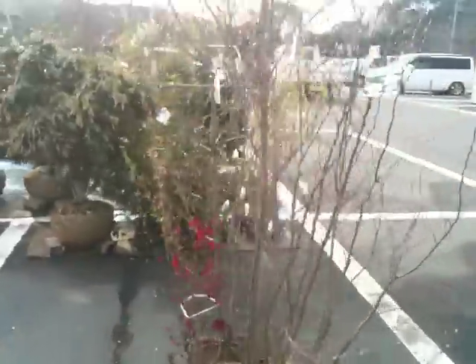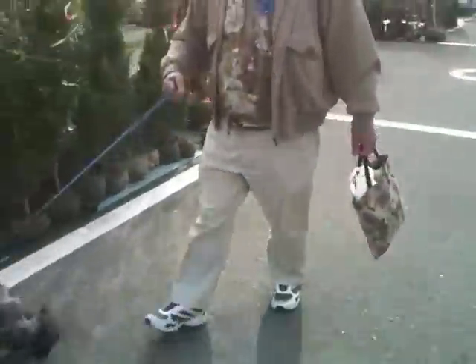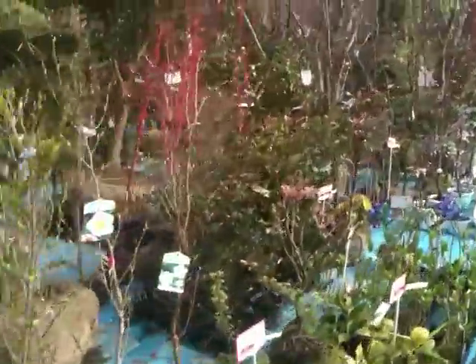Let's go around a bit more, see if there's anything more around here. These are more like normal sort of shrubs and things, aren't they, to go in your garden?